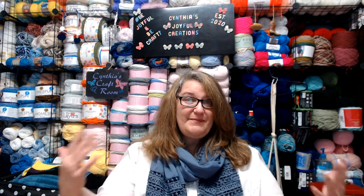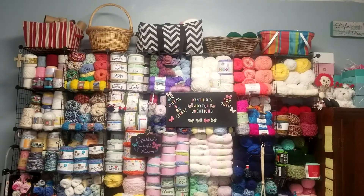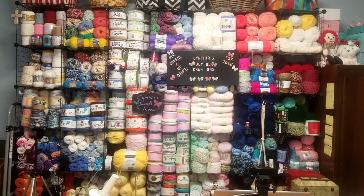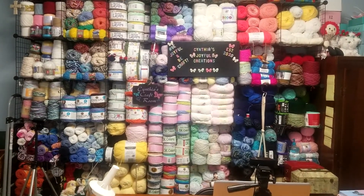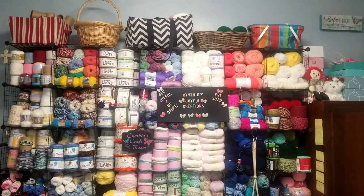We have arrived at our destination — the Joyful Creations studio space. So without further ado, let's get the tour started. This is my yarn wall in its entirety, and as you can see it's not near as big as it appears to be. But let's go take a look at it a lot closer.